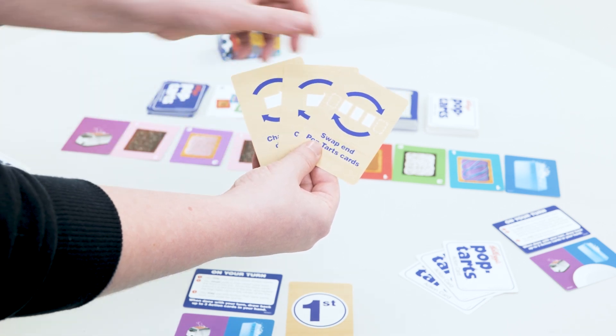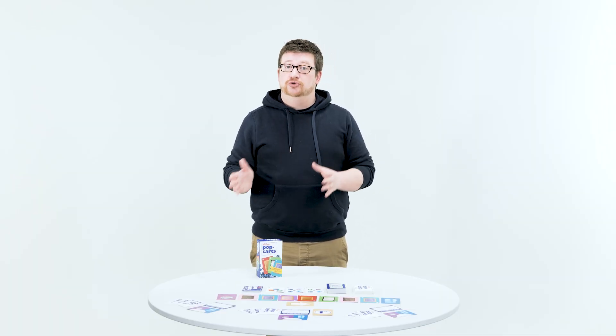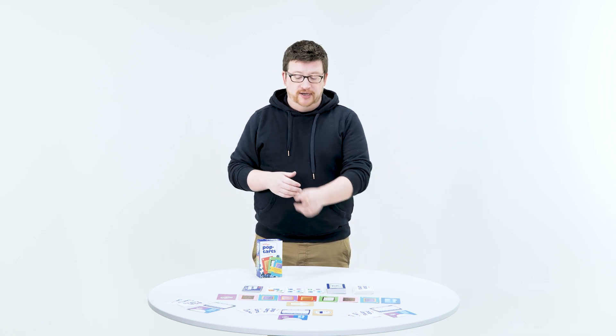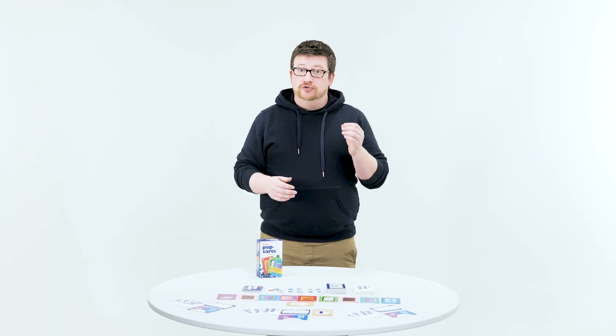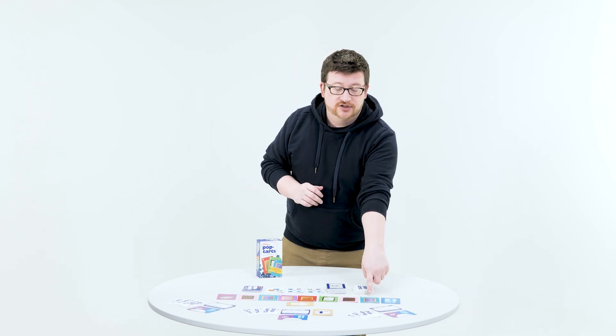On your turn, you can play up to three action cards if you want to. Those action cards are going to rearrange the line of Pop-Tarts. Once you have a Pop-Tart plated, you can choose to eat it. Eating the Pop-Tart lets you score the number of points listed on that card. However, you might try to go for one of the bonus cards. Play all of the action cards you want to. You're going to plate the Pop-Tart card that is closest to either the toaster or the freezer, whichever direction the arrow is pointing.